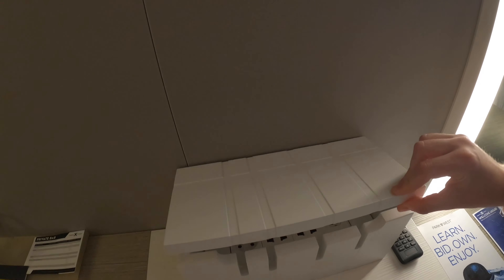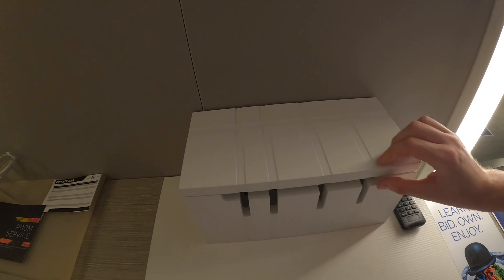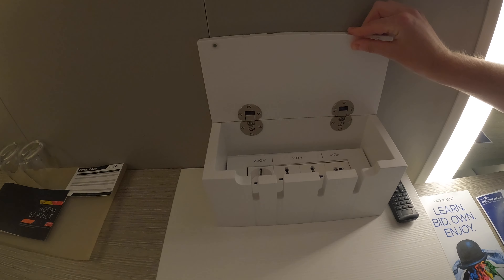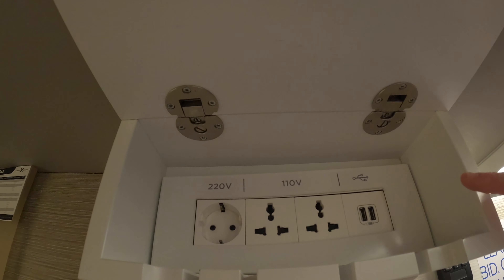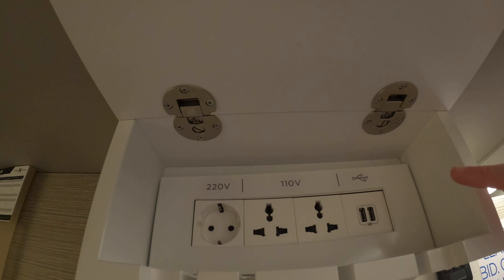This is a charging box. It comes — you can close it up when not in use. And when in use, I assume these little holes here are for the wires to come through, which is really clever. Actually, later on we found out it wasn't very clever.